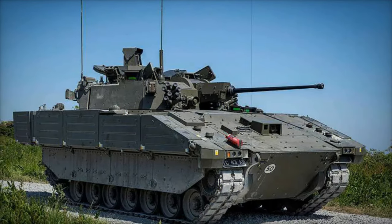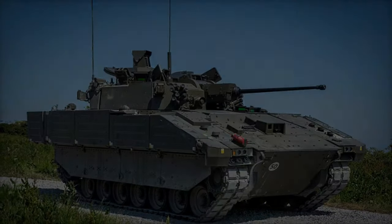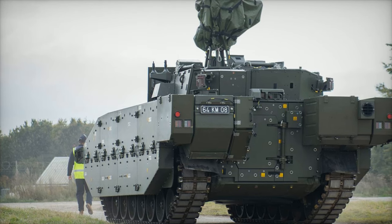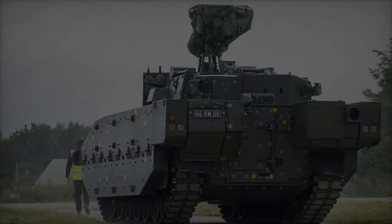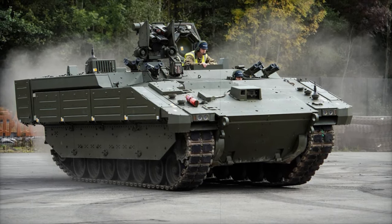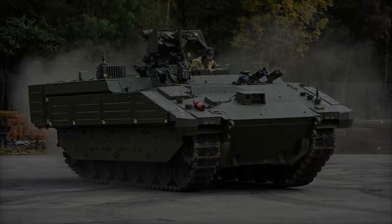The Ajax family's rapid deployment capabilities align with the UK Army's strategic focus on flexible mobile forces. Ready for high-intensity combat or peacekeeping missions, Ajax is a cornerstone in NATO's collective defense efforts, particularly in areas of heightened tension like Eastern Europe. Its adaptability ensures the British Army's readiness to respond swiftly to global crises.